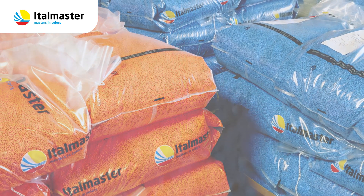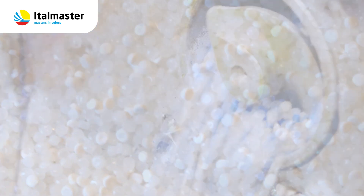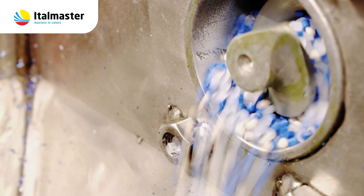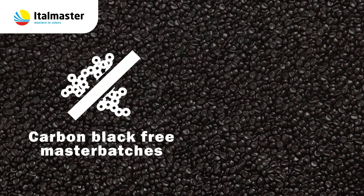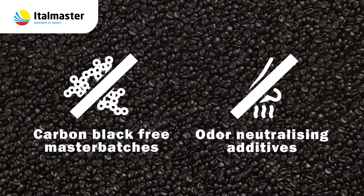We develop and produce customized masterbatch based on biodegradable polymers, for example PLA, and we also develop and offer masterbatch to support the recycling process of polymers, for example fully detectable and sortable carbon black free masterbatch, or OJUR neutralizing additives.